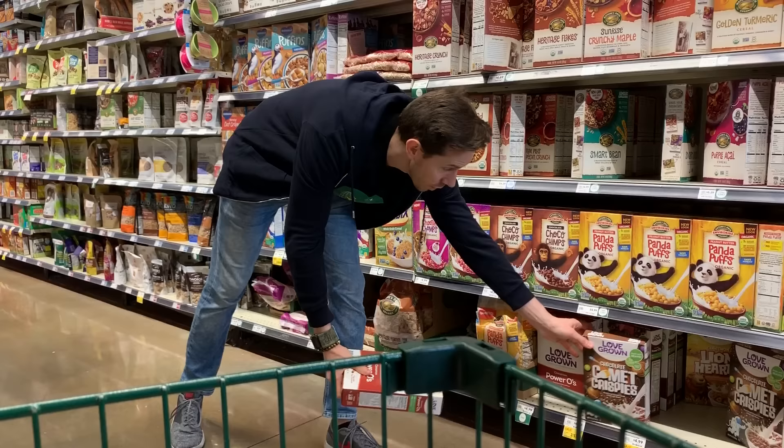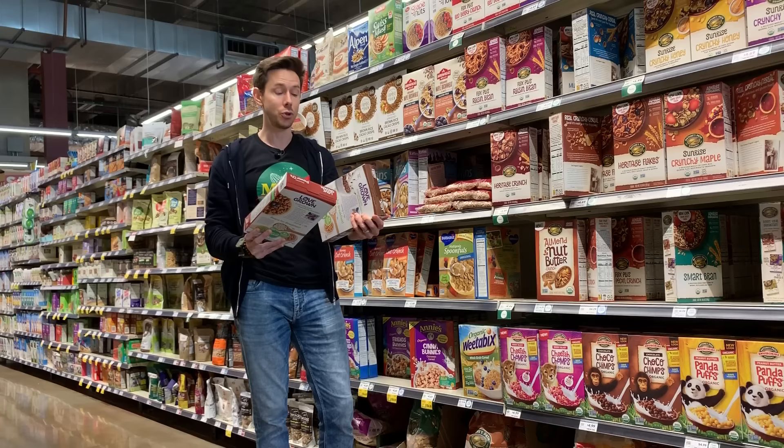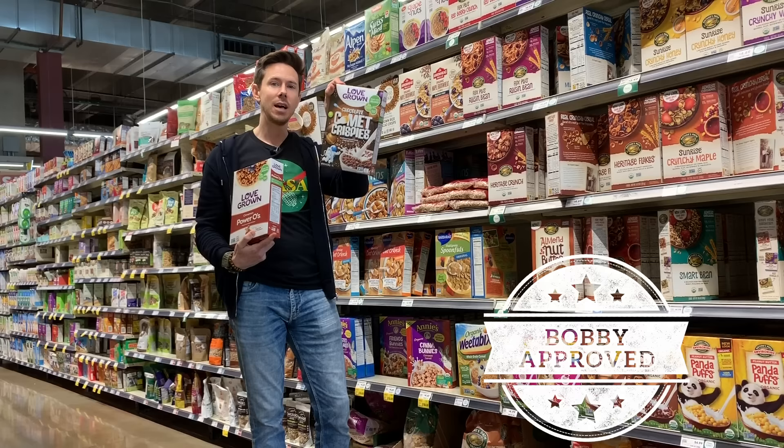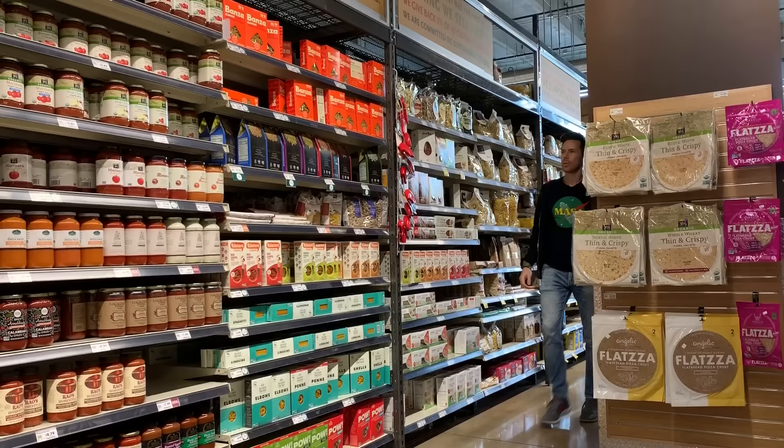Reaching down here is a really unique gluten-free option called Love Grown — made with beans. Look at the ingredients: navy beans, lentils, and garbanzo beans, brown rice flour, sugar. Not too bad at seven to nine grams per serving. I would go with the Cinnamon O's because there's no natural flavors and it's super clean. The Comet Krispies chocolate one has natural flavors, but they do have other varieties — a really cool option using beans that is gluten-free.